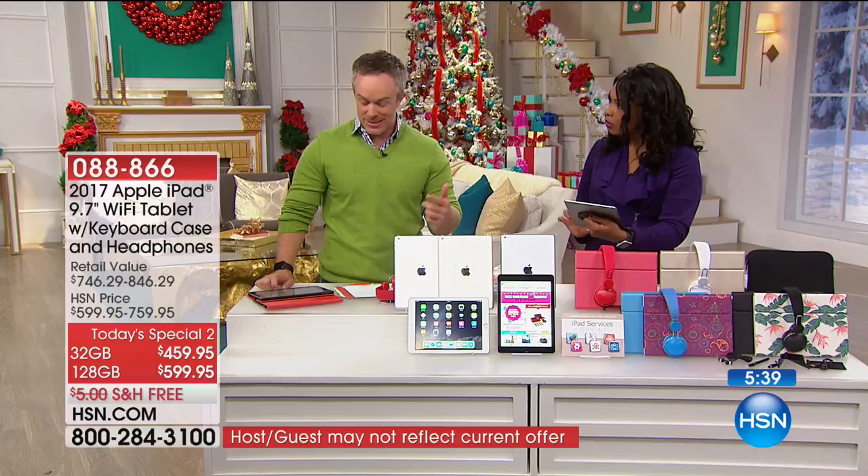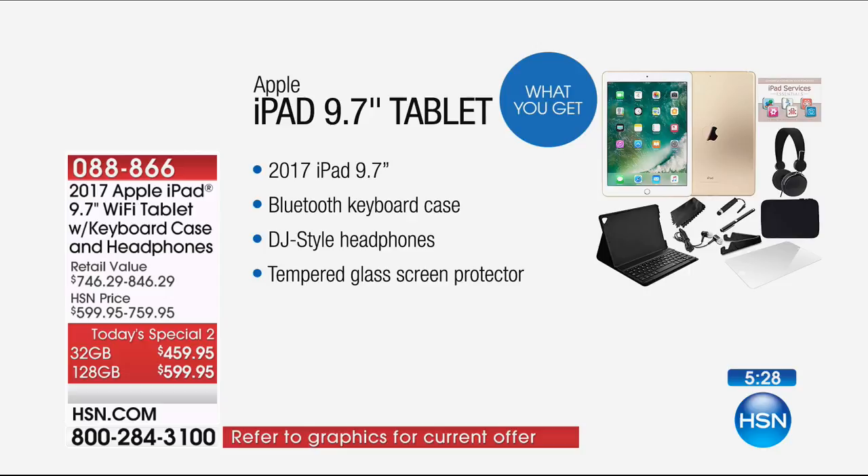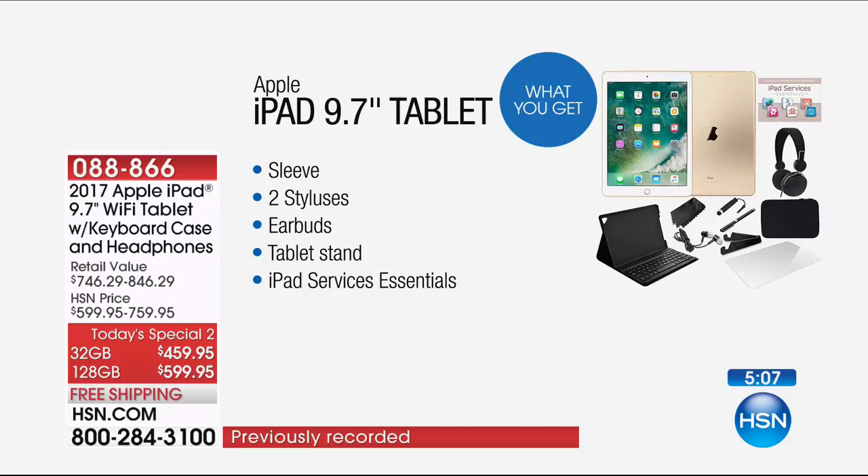This is exactly what you're getting: the 2017 iPad, 9.7 inches. You're also getting the Bluetooth keyboard case — normally a huge expense on its own — included. DJ-style headphones, tempered glass screen protector, a neoprene sleeve, two styluses, earbuds, a tablet stand, and the iPad services essentials package with all those extra programs — including holiday card creation.